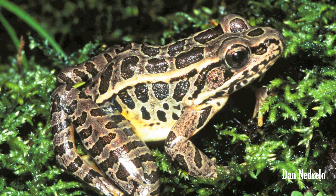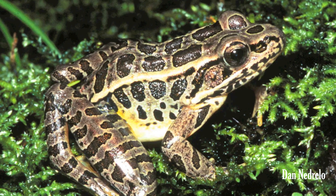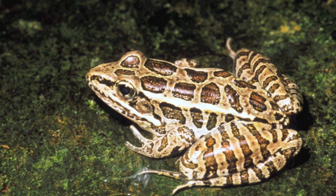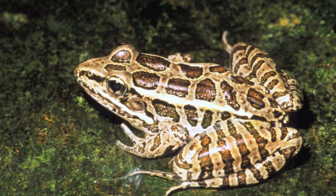The pickerel frog is brown, tan, or greenish brown, with paired dark brown rectangular blotches between its dorsolateral folds. The undersides of the thigh and groin are a bright golden yellow. The hind legs are patterned with dark blotches or crossbars.